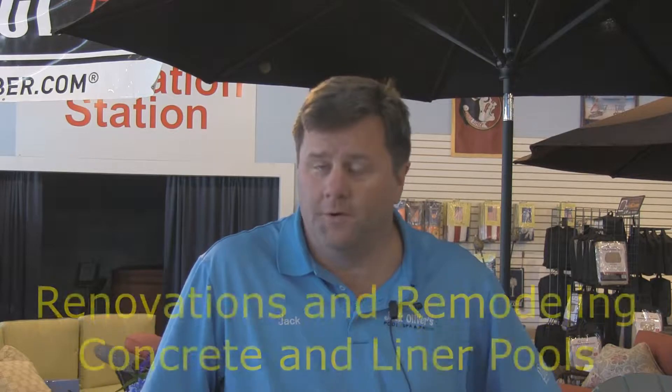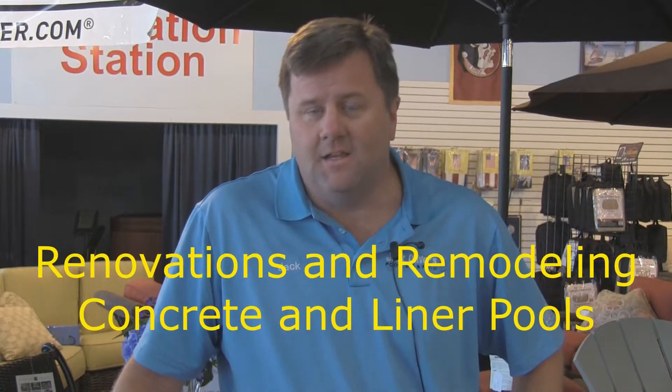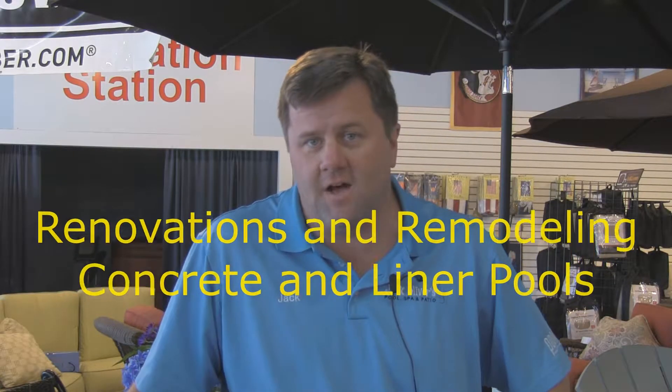We also focus on remodeling older concrete pools. You can up-fit it with new tile, new coatings, decking. Of course, we do liner changes. Your current liner pool — your liner wears out after 7 to 10 years — put a brand new liner in there, making your pool brand new.